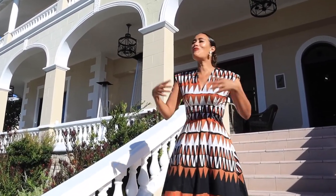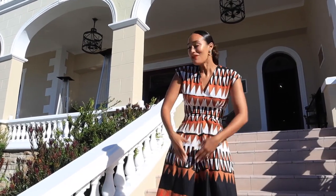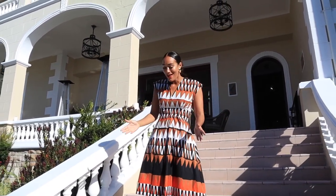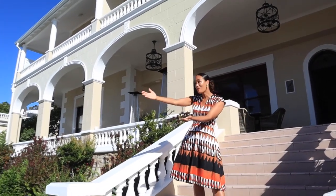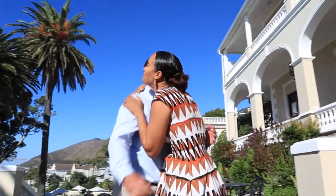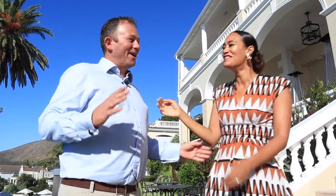Good evening and a warm welcome to Top Billing. This glorious villa is perched between heaven and the ocean, and this is where I'm going to meet my man from heaven, Dan Michael. And then you have to swap down. I clearly have work to do. I'm not the new Michael Mull.